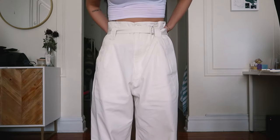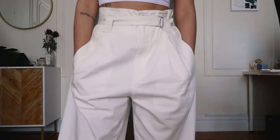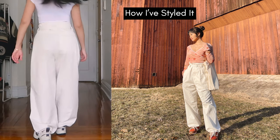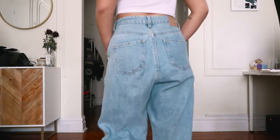Next, we have these white pants from Uniqlo. I love that they came with a belt so you can really adjust them to fit your waist, and they're also really lightweight so they're great for warmer weather. I actually love these pants so much that I've been thinking about getting them in black and other colors as well.